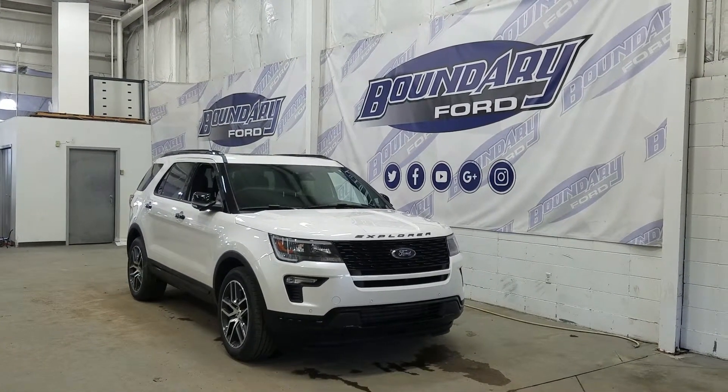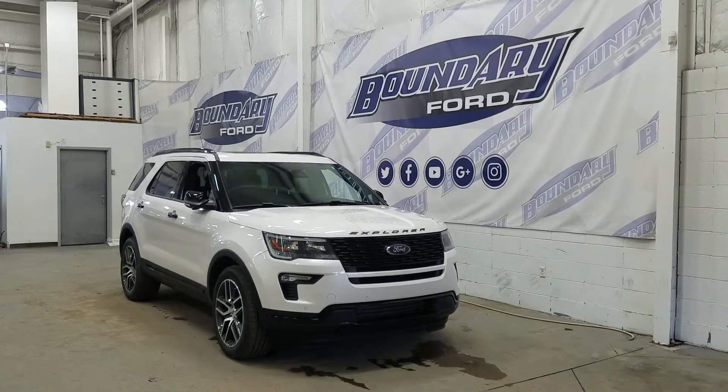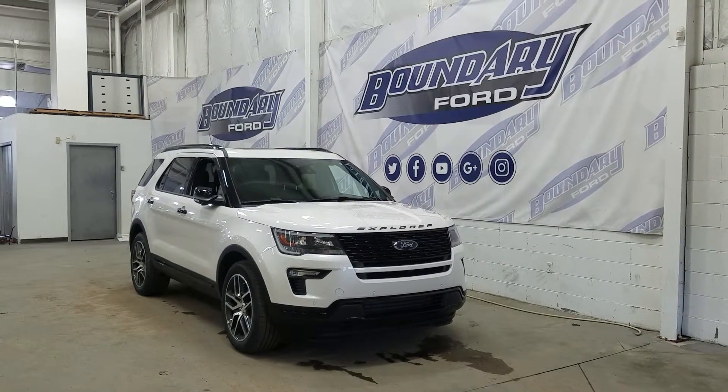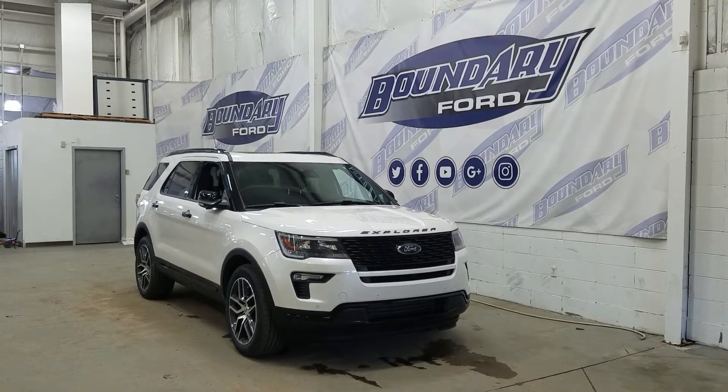At the front we have our LED daytime headlights with halogen high and low beam headlights, as well as a front fascia with front-facing park sensors. We also have an engine block heater connection, and over at the side we have our 20-inch machined aluminum wheels.